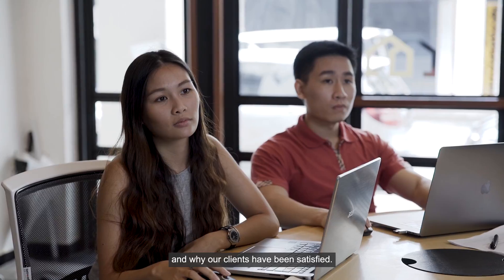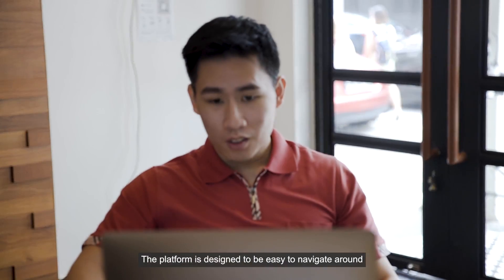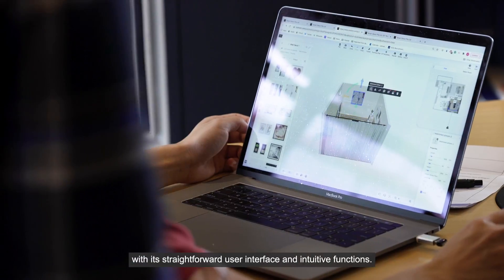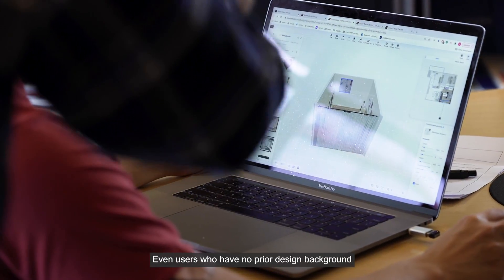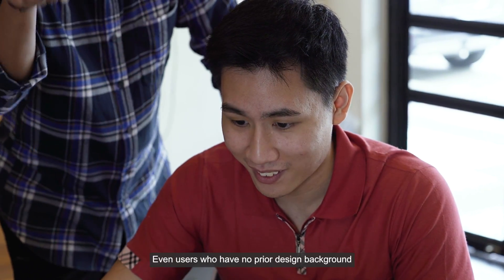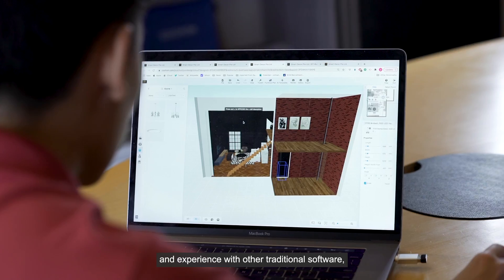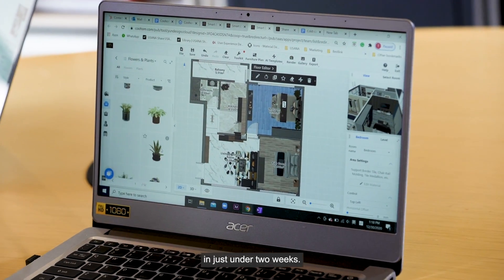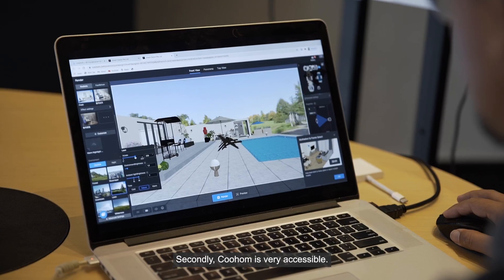There are several reasons why we recommend KuHome as a solution and why our clients have been satisfied. Firstly, it is user-friendly — the platform is designed to be easy to navigate with its straightforward user interface and intuitive functions. Even users with no prior design background or experience with traditional software will be able to learn the fundamentals of the KuHome platform in just under two weeks.